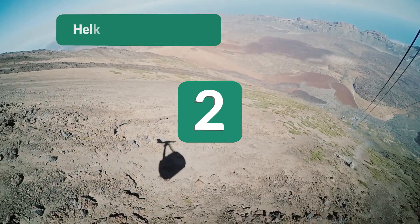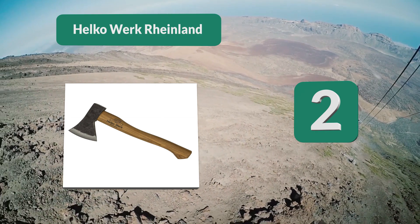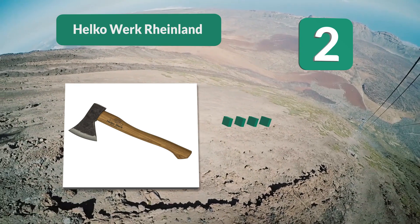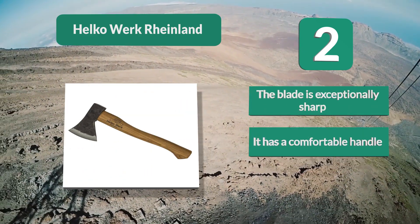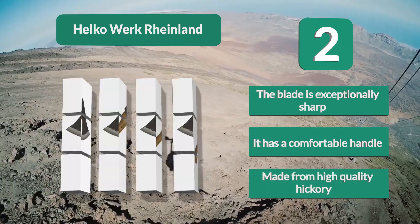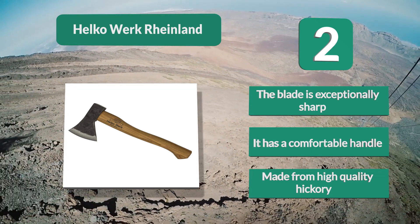Number 2: Helco Work Hatchet. Despite being compact, it is packed with a lot of power. It is equipped with a 1.25-pound carbon steel head designed for optimum cutting performance. With its sharp blade, you'll have an easier time chopping and limbing branches as well as light splitting work. It has a comfortable handle made from high-quality hickory.